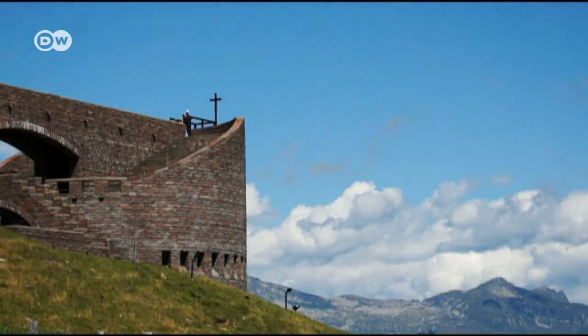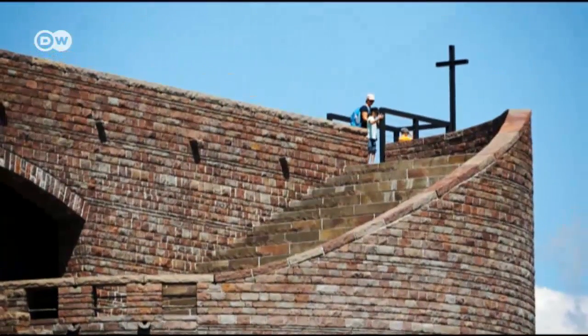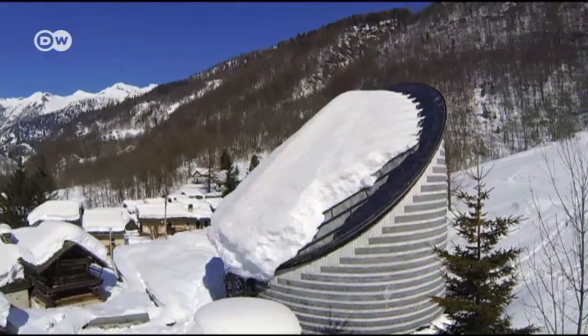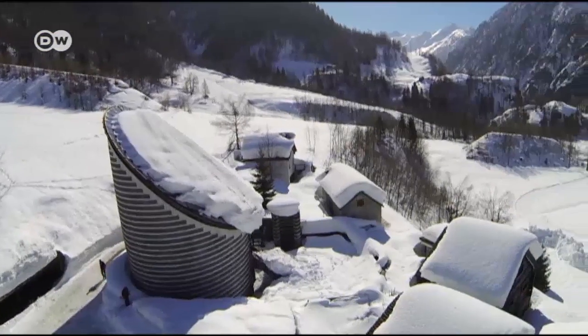Mario Botta's monumental architectural style has had the greatest impact on his home canton of Ticino, where he's best known for his ecclesiastical buildings. The church of San Giovanni Battista in the mountain village of Monio has striking black and white stripes and attracts lots of tourists.